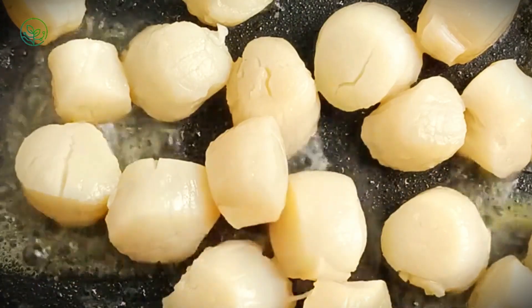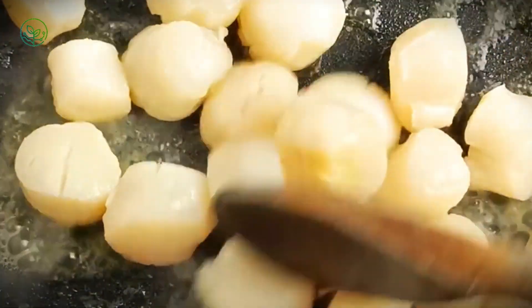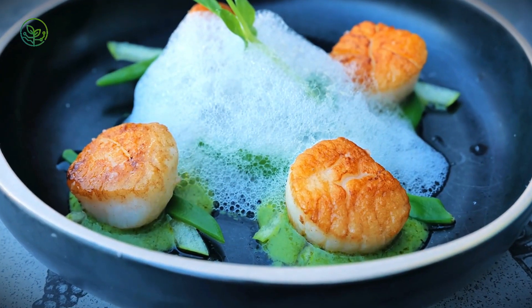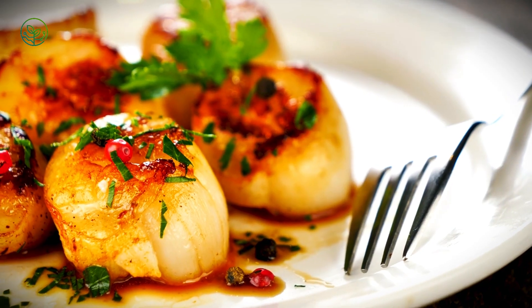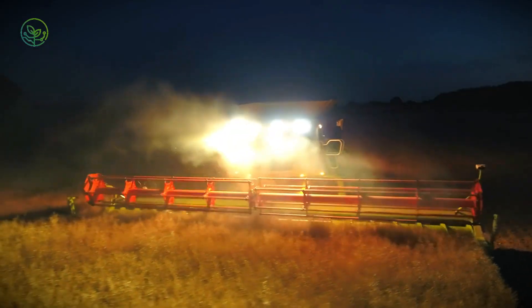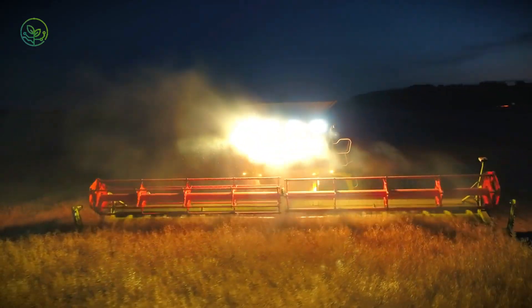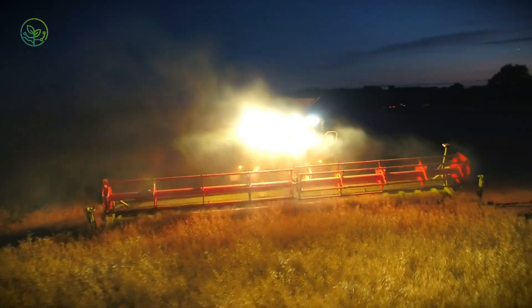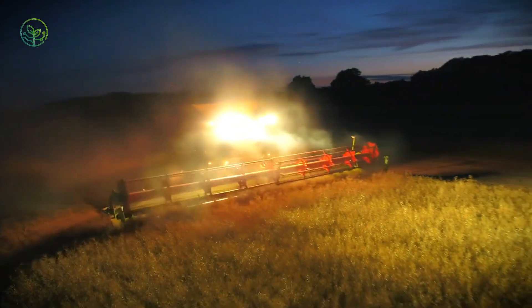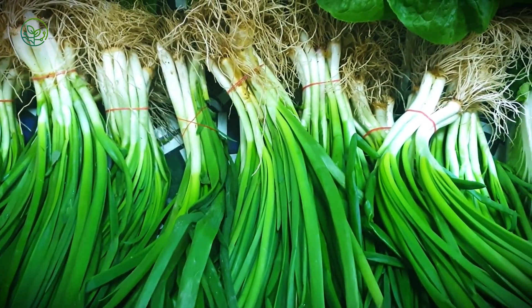The moment scallops leave seawater, their cells begin to change. Enzymes break muscle from within, texture slips away, flavor dulls. What the sea keeps fresh for years can spoil in hours above deck. To prevent this, harvesting happens fast, often at night, when temperatures are lowest and surfaces stay cold without artificial help. But the cold alone is not enough.